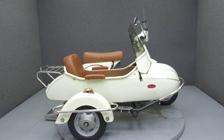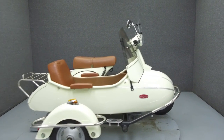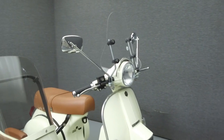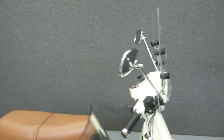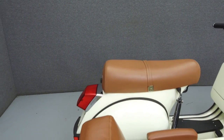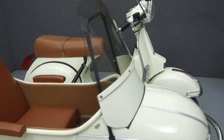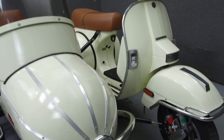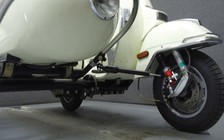Hey everyone, this is Keegan from National Power Sports. Today we're going to take a look at this 2013 Genuine Scooter Company Stella with 272 miles. Powered by a 148cc single cylinder engine with a 4-speed transmission, the Stella puts out 8 horsepower and has a dry weight of 256 pounds. It has a top speed of around 60 miles per hour, and it has been upgraded with a sidecar.